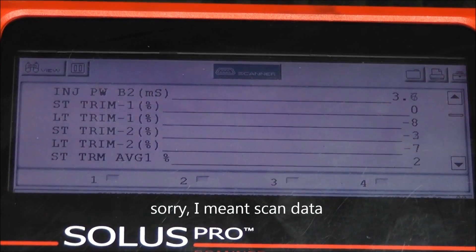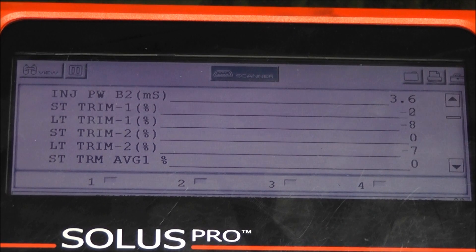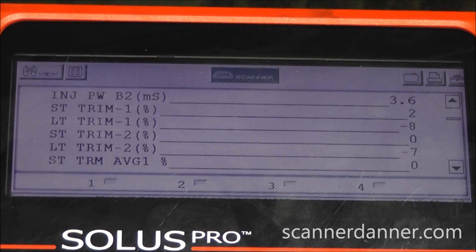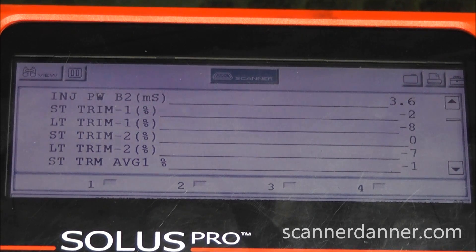There's your shot of the scan data — short-term and long-term fuel trim. Everything looks pretty good. Long terms are a little bit in the negative range. This thing's been running bad for a while, and I don't know with how long it was running that way, maybe an oil change is in order to bring these fuel trim numbers back into a better range. But still plus or minus 10 percent — we won't argue with these numbers, they look great.